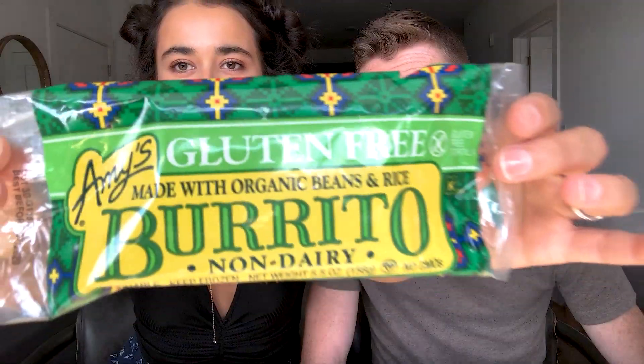We got our plates ready and split everything in half. We're starting off with the burrito — this one is from Amy's, it's a gluten-free burrito and it's 100% vegan. I've had these out of the microwave — don't do that. Take the extra 20 minutes to put it in the oven. These are so good; this is the best frozen burrito I've ever had in my entire life.